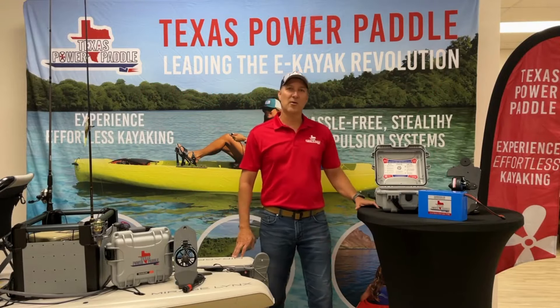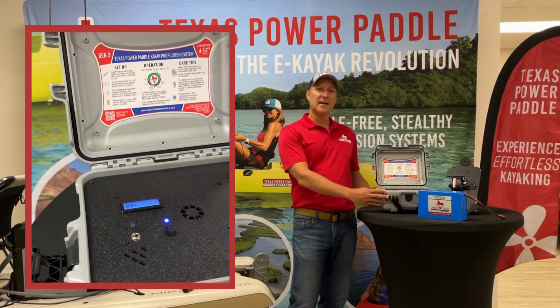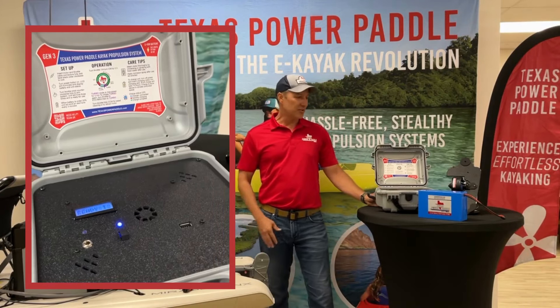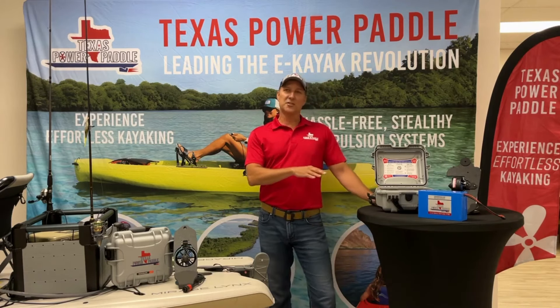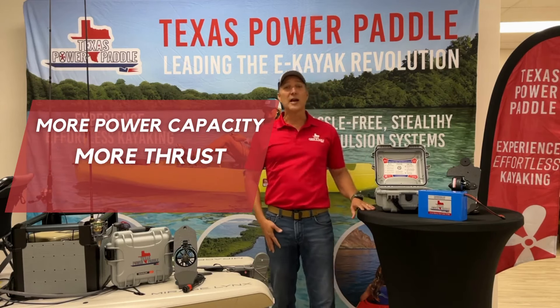Hey guys, Damon from Texas Power Paddle, excited to show you our new Generation 3 propulsion system. We've been at this for two years now, and it's kind of fitting that Gen 3 comes out in the third year. The Generation 3 system is going to give you more power, capacity, and thrust — something all you guys have been asking for.